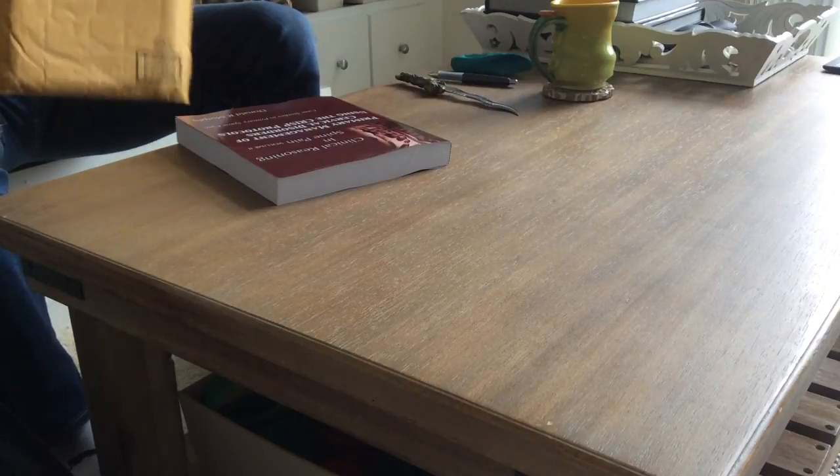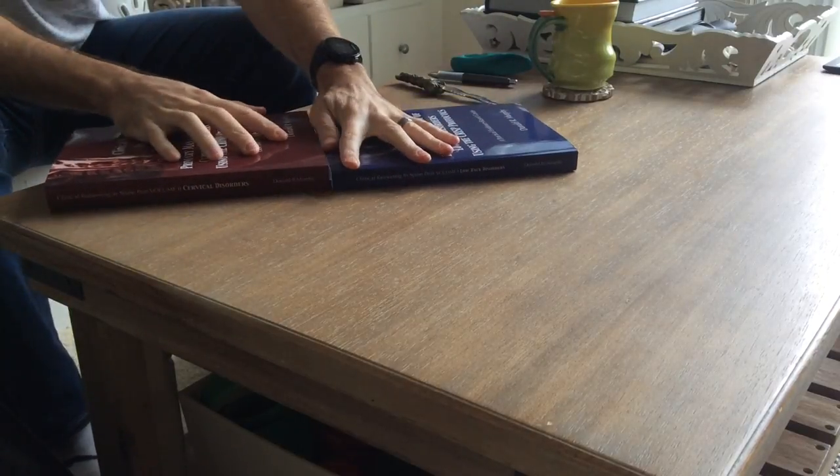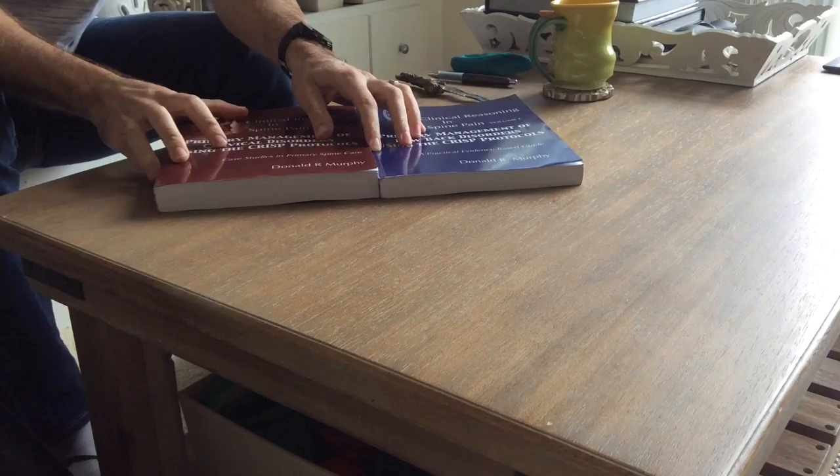Here it is. Nice red color — kind of reminds me of Yochum and Roe. But take a look at this. Volume 2 is on cervical disorders. It's quite a bit thicker, actually.